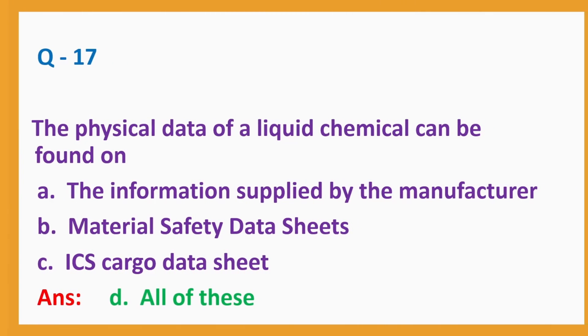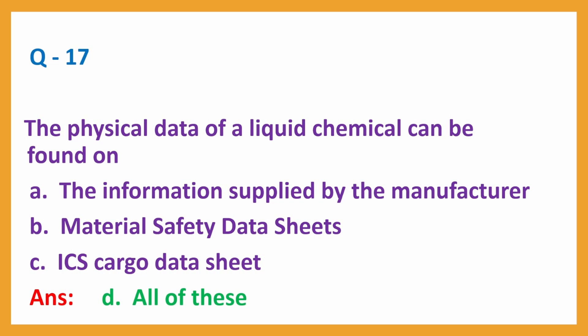Question No. 17: The physical data of a liquid chemical can be found on: A. The information supplied by the manufacturer; B. Material Safety Data Sheets (MSDS); C. ICS Cargo Data Sheets. Answer: D. All of these.